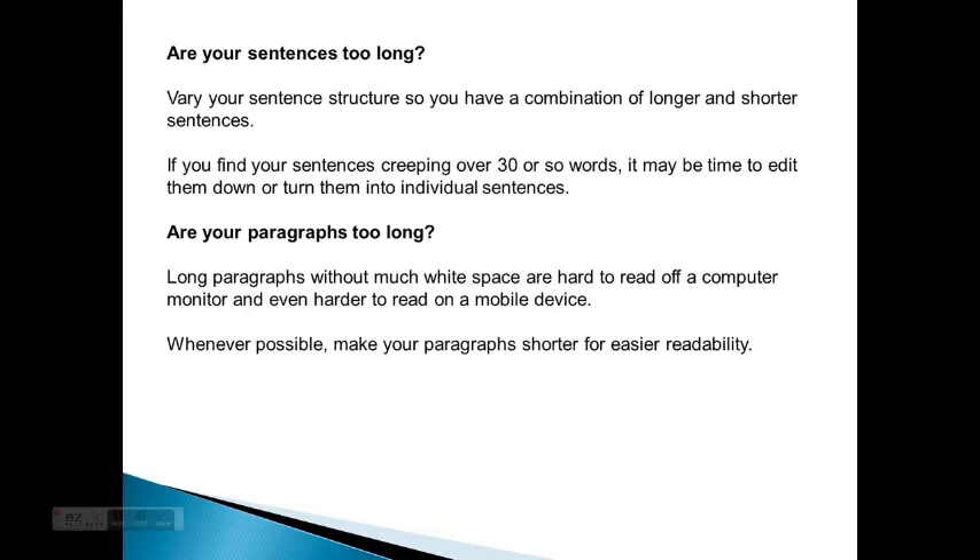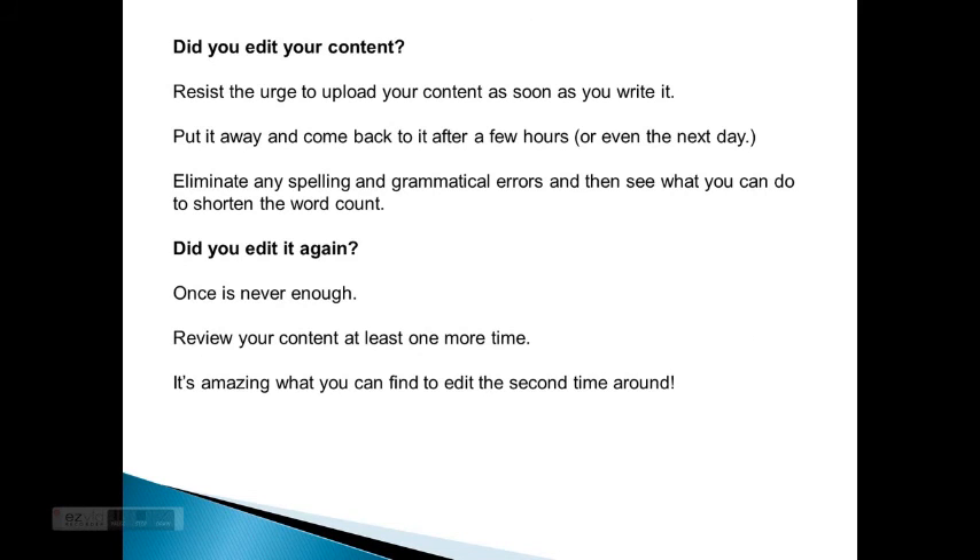Are your sentences too long? Vary your sentence structure so you have a combination of longer and shorter sentences. If you find your sentences creeping over 30 or so words, it may be time to edit them down or turn them into individual sentences. Are your paragraphs too long? Long paragraphs without much white space are hard to read on a computer monitor and even harder to read on a mobile device. Whenever possible, make your paragraphs shorter for easier readability.